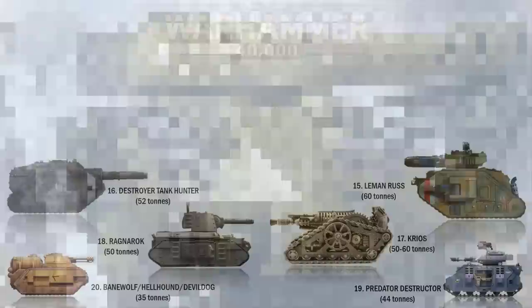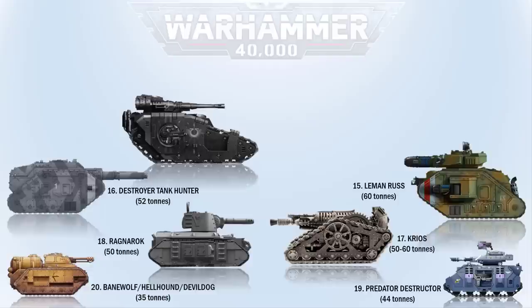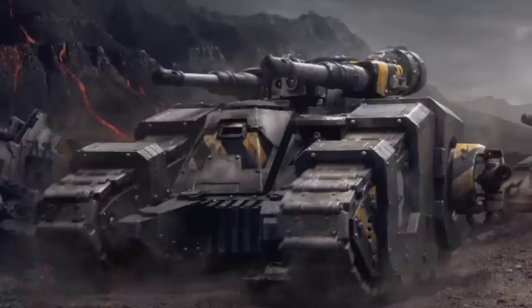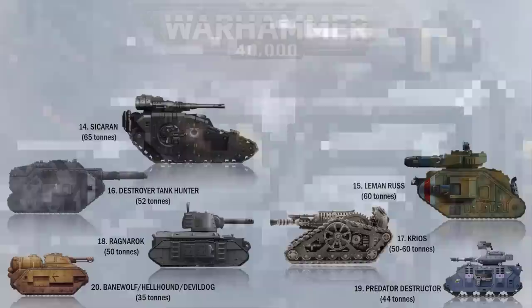At number 14 we have the Sicaran. These main battle tanks were once the most advanced armored vehicles used by the Legiones Astartes during the Great Crusade and up till the Horus Heresy. Their STC, or know-how to build them, is now lost to time. Its main armament is a twin Herakles accelerator autocannon and a lascannon on the side hulls. It is 8.2 meters or 27 feet long, 4.85 meters or 16 feet tall, and weighs 65 tons.